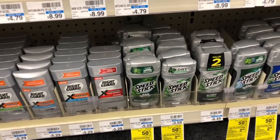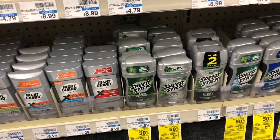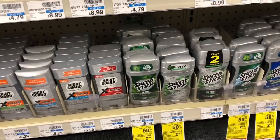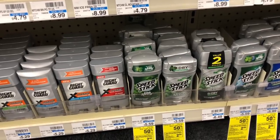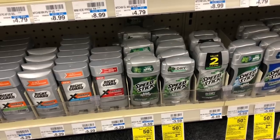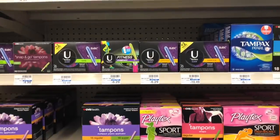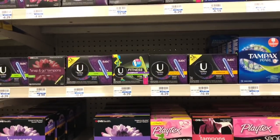Men's Speed Stick is going to be on sale for $2.49 and when you buy one you get $1.50 back in Extra Care Bucks. Buy one — you'd pay $2.49 but get back $1.50 in Extra Care Bucks, making your final cost only 99 cents.